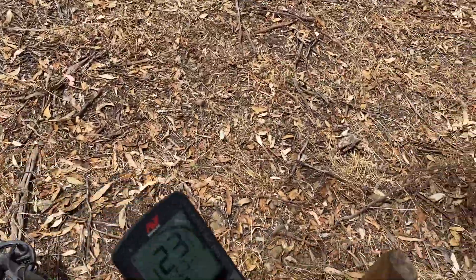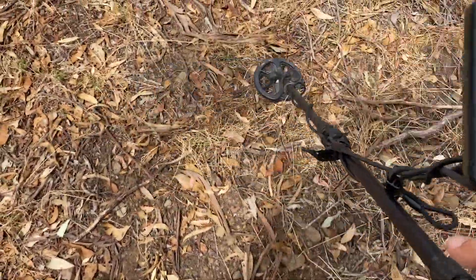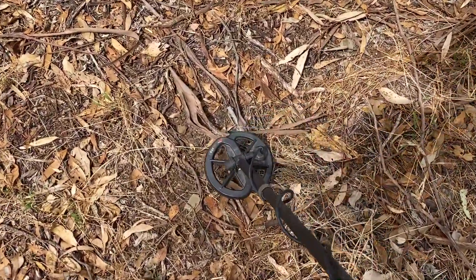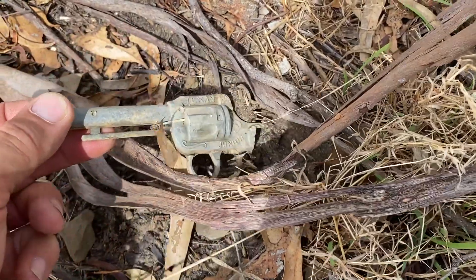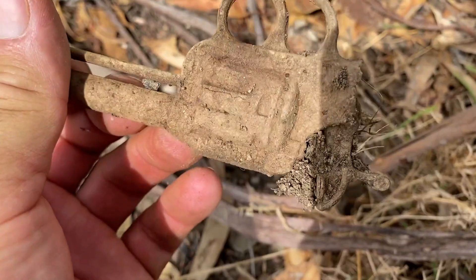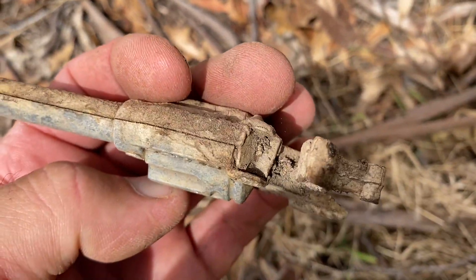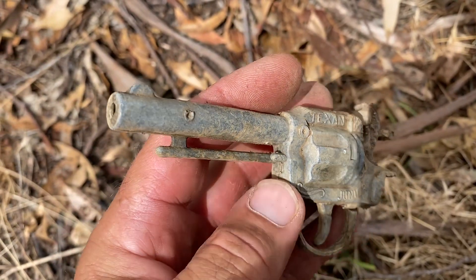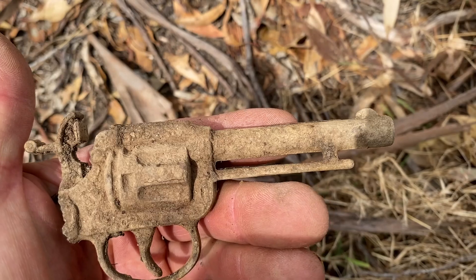Unfortunately the wind is in the wrong spot, but I didn't see this — it was the detector that found it. That's a good signal. It's a Junior — a Texan Junior. The handle's gone, but we've got the barrel and we've got the hammer. Looks like she was — yeah, maybe only a single shot, just for a junior, get them into trouble, can't get themselves out. How cool's that! Don't mind finding a toy cap gun.